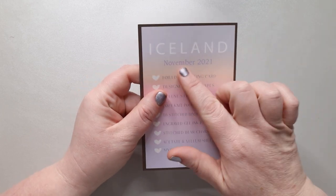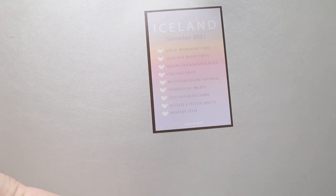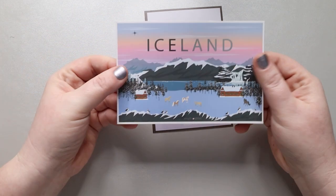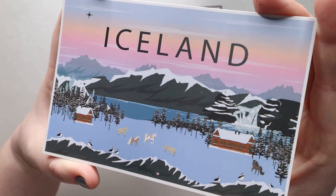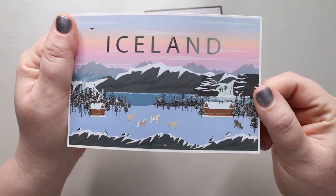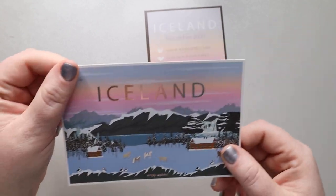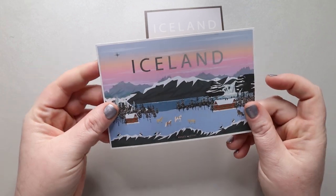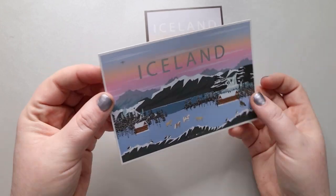At the top we have Iceland — it says November 2021 — and our first item is the foil journaling card. I absolutely love it. I love the passport postcards she came out with this year; I think they're amazing and I've been keeping all of them. I'm thinking next year maybe I'll put them in my Hobonichi, but you can also frame them or actually use them as postcards — though that would hurt my soul!